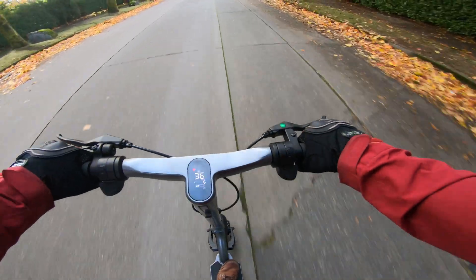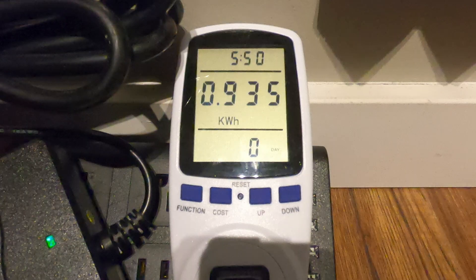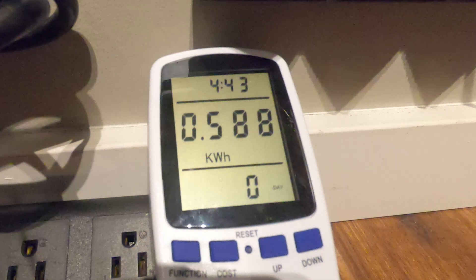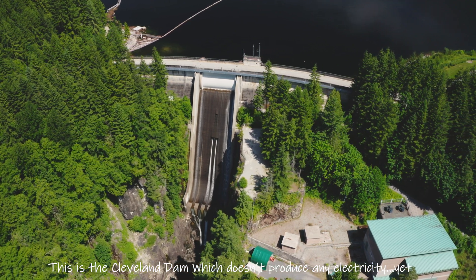And to top it off, this isn't even an efficient scooter. Single motor scooters will actually knock off about 30% from that. So in comparison, the Apollo City Pro taking that 0.935 kilowatt hours — my Ninebot Max used just shy of 0.6 kilowatt hours and gets a similar range. But all that being said, the energy here in BC is notoriously cheap. We get the vast majority of our electricity from dams, which is not only a relatively cheap way to generate electricity, it's also pretty clean. So let's translate that cost to other places around the world.